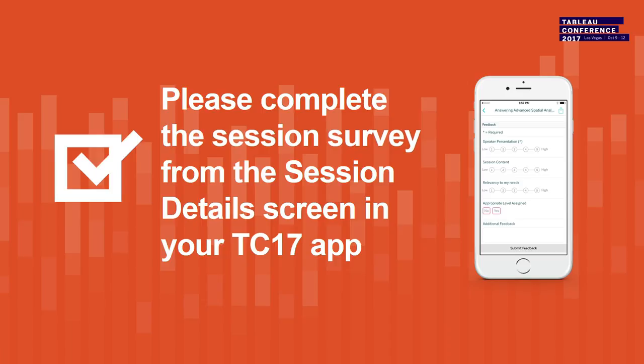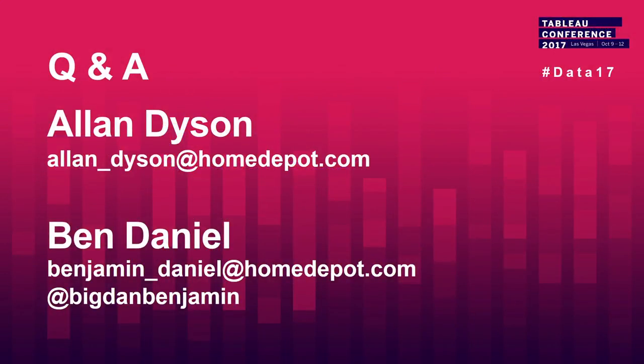Please go to the survey found in the Tableau Conference app before you leave the session. We're going to go through some Q&A now. There are mics coming around and mic stands in the middle, so if you've got questions, go to the microphone.